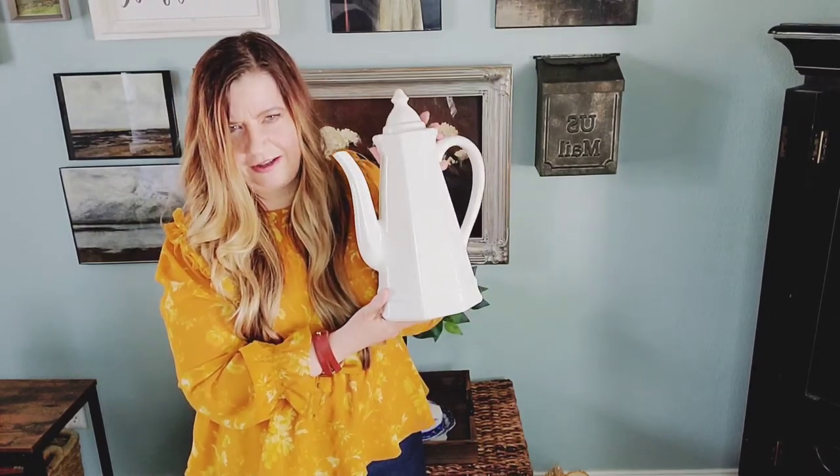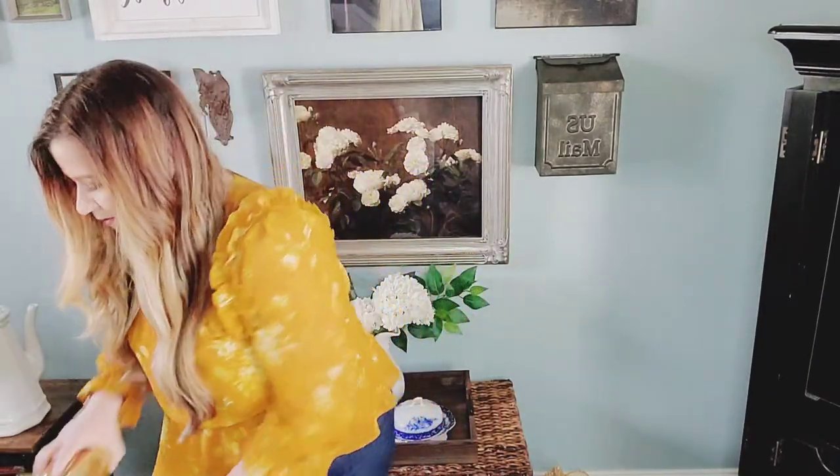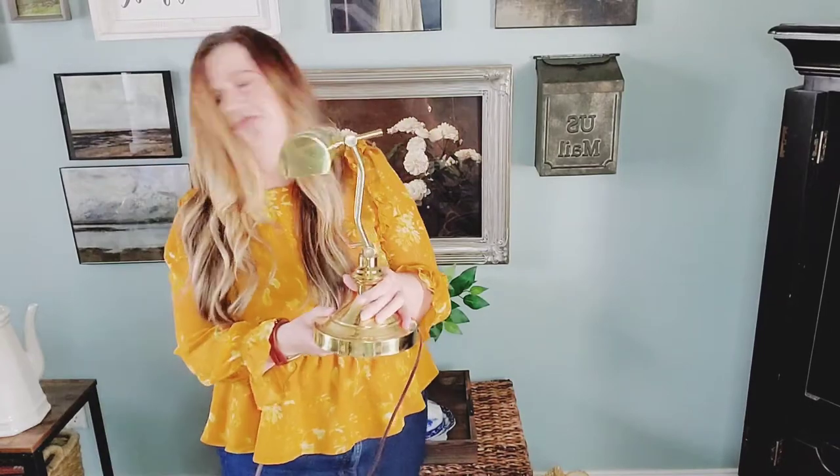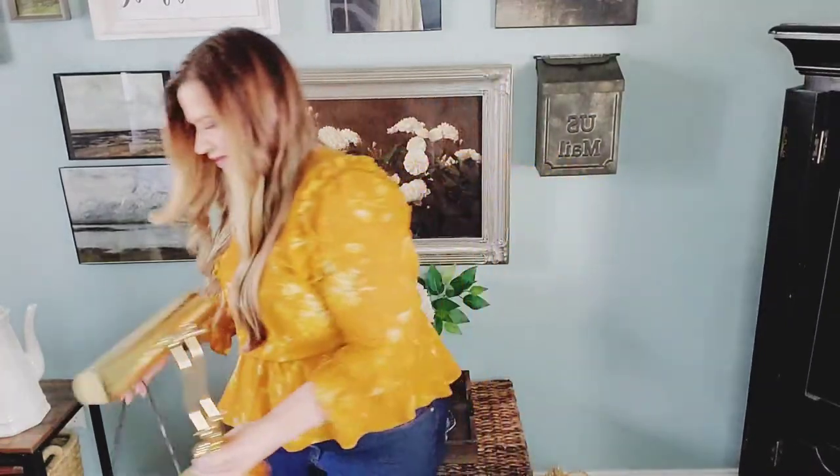Number three: I found this gold lamp. Let me show you up close — it is so nice. $12.99, and I love using it next to a chair in the other room.